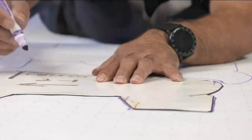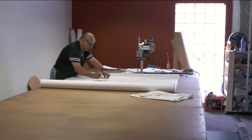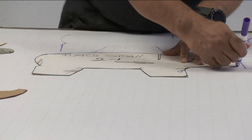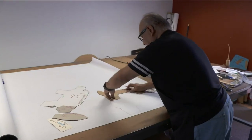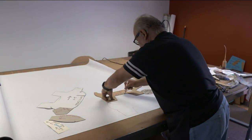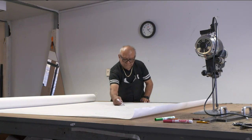What that process involves is he'll take the pattern pieces, outline each of them, and tries to put them as close together as possible because material is very expensive — kind of like a big jigsaw puzzle. Then he lays out all the fur; we can go as high as about 20 layers. We're all cutting the same thing, and he'll use his hand cutter to cut through all those layers.